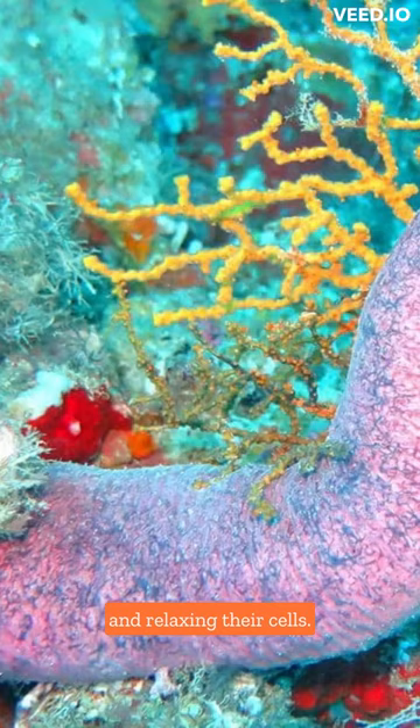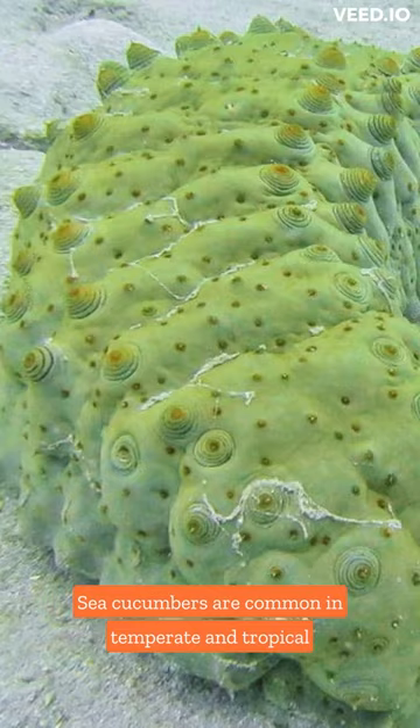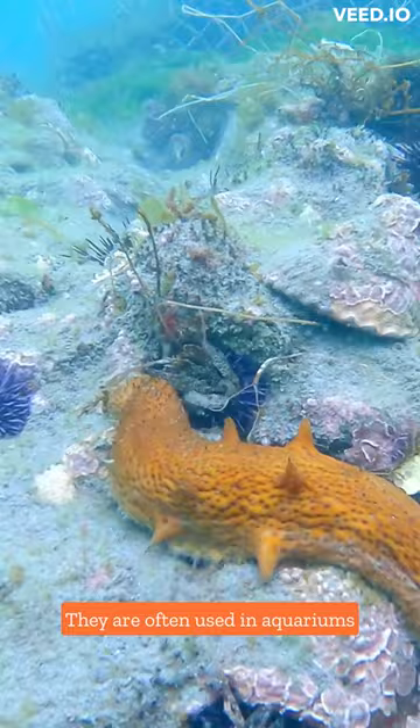Sea cucumbers are common in temperate and tropical waters around the world and play an important role in the marine food chain. They are often used in aquariums and are a protected species.